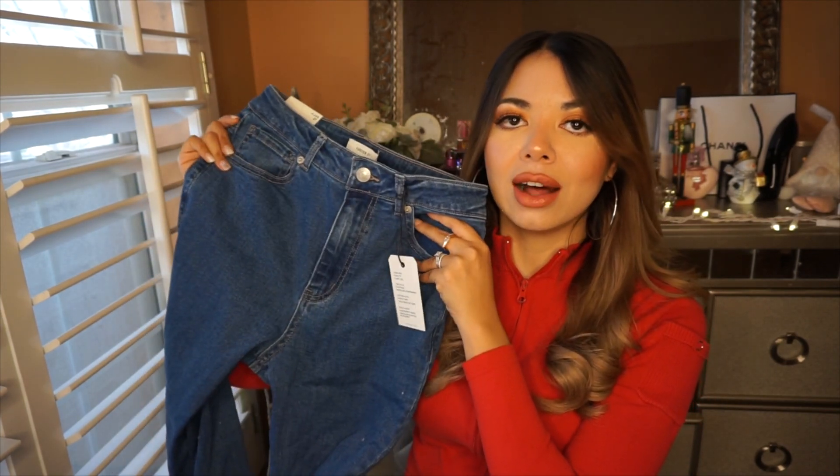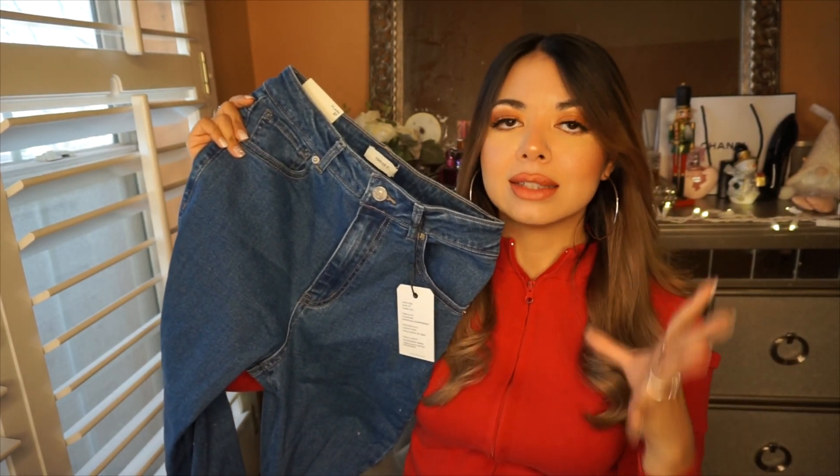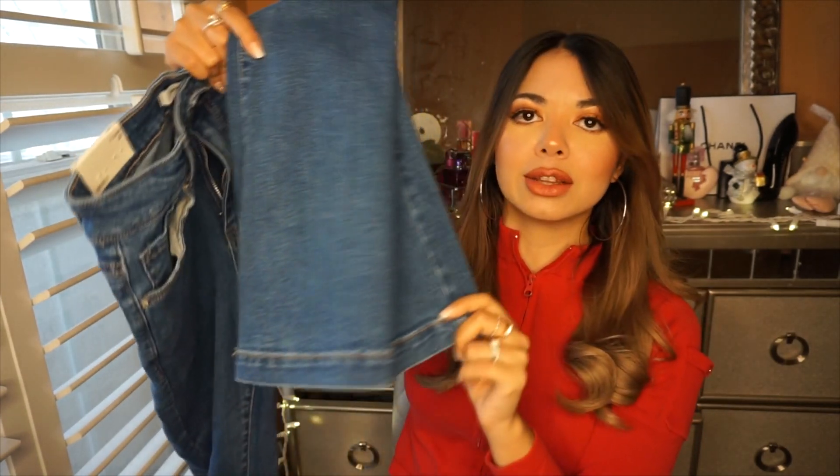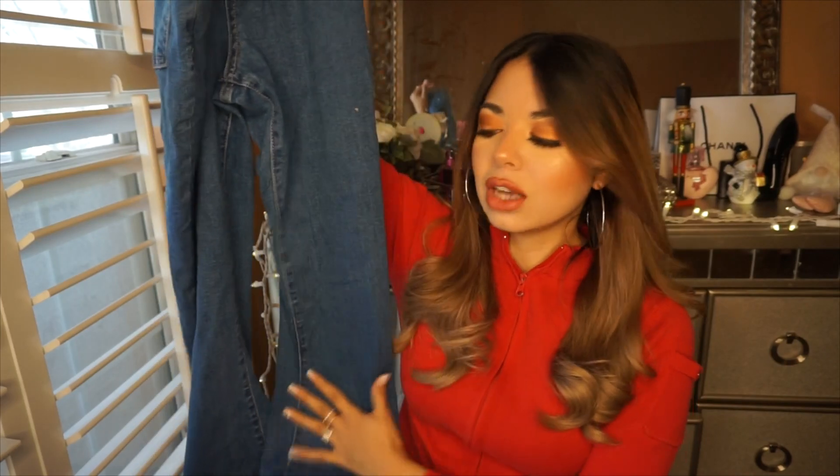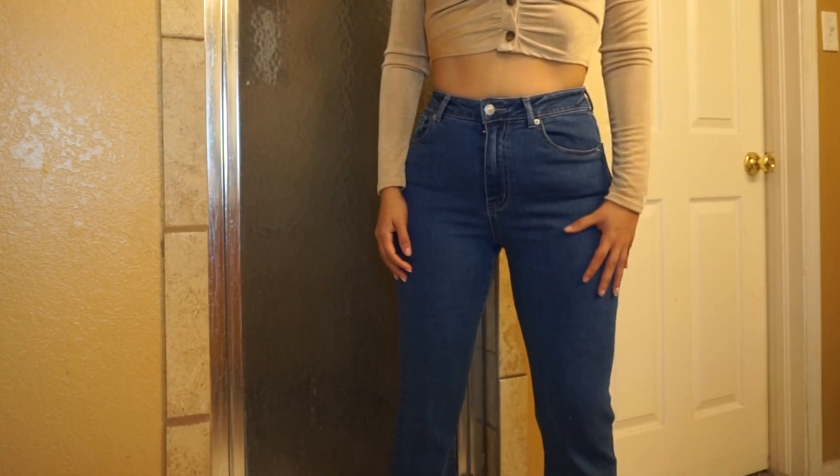I also bought some jeans — I used to get all my jeans from Fashion Nova but Forever 21 has been surprising me. I love this pair — it's a medium-dark denim, soft, high-waisted, and I love how flared they are, just the right amount of flare on the bottom. They're not ripped, which I wanted in case I need to look a little more formal. These are a size 27 for reference if you have a similar body type.